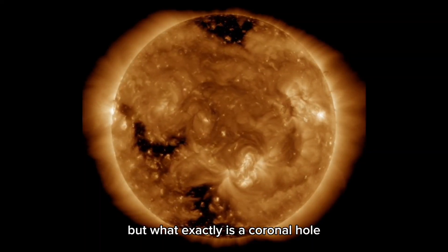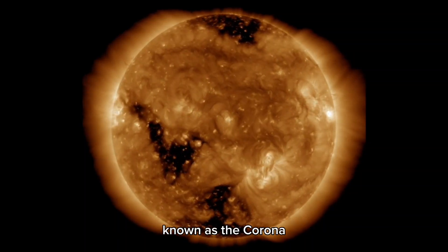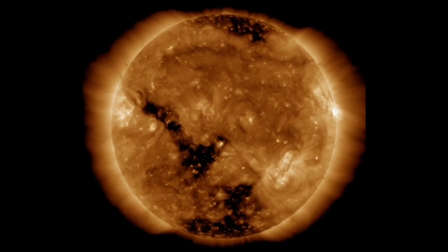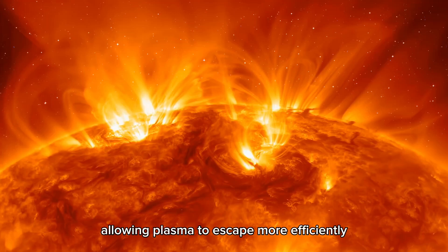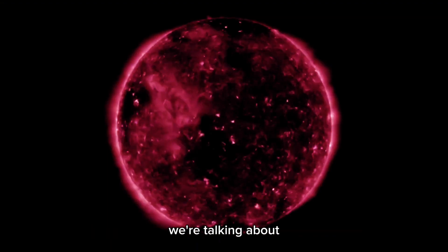But what exactly is a coronal hole? Coronal holes are regions in the sun's outer atmosphere, known as the corona, where the magnetic field opens outward into space. Unlike the loops we usually see, these fields don't return to the solar surface, allowing plasma to escape more efficiently. This forms those high-speed solar wind streams we're talking about.